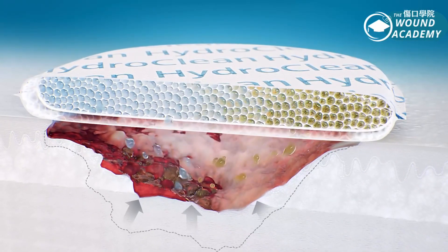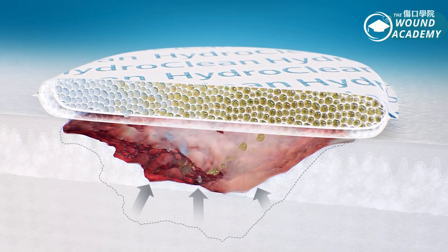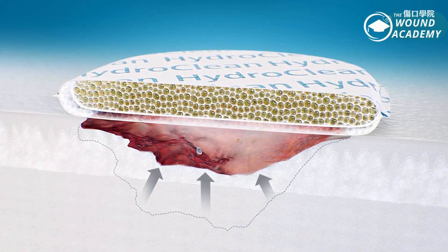This process goes on as long as there are rinsing and binding capacities for up to three days. Healthcare professionals may decide on a change of dressing depending on the condition of the wound.